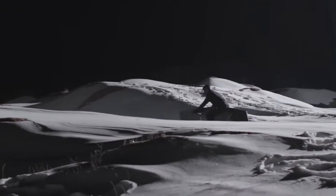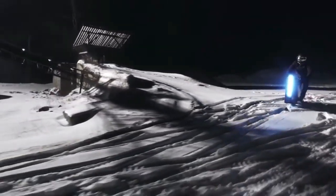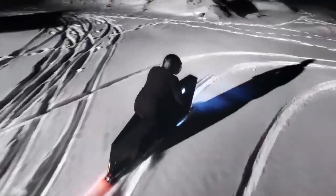It has a 90cc engine that can reach speeds of up to 40 km/h on snow. It also has a black aluminum body that contrasts with the white snow. The Snowpet is a stylish and sophisticated vehicle that can make you feel like a secret agent in the snow.